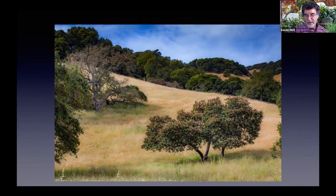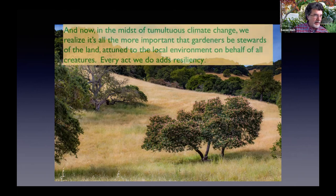Fundamentally it's about gardening where you are, no matter what part of the state, West Coast, country, or world where you garden — you should understand where you garden. This is where I live and where Matthew lives; we can both walk to Mount Burdell State Park. Here we see a flowering buckeye, one of our iconic native trees that does so well in our climate. It's really all the more important that we gardeners be stewards of the land, attuned to the local environment on behalf of all creatures. Every small act we do adds resiliency.